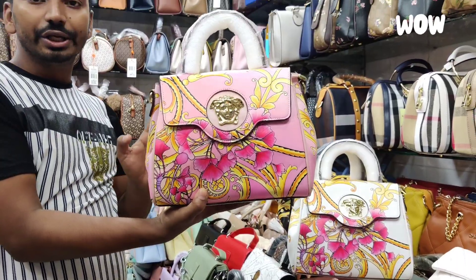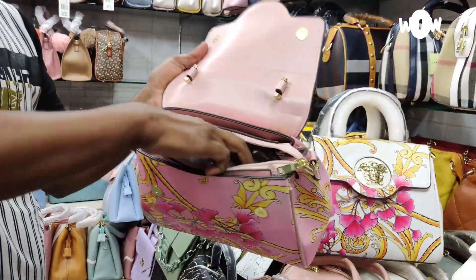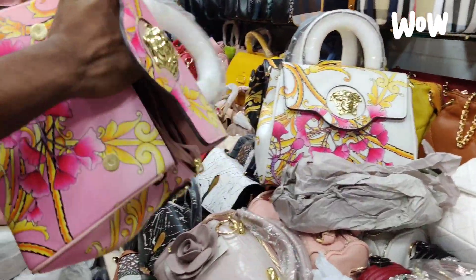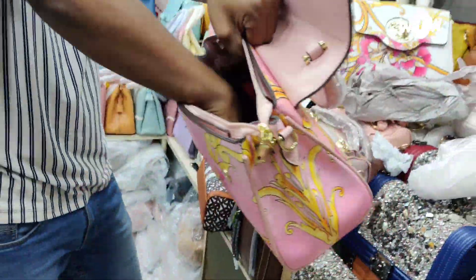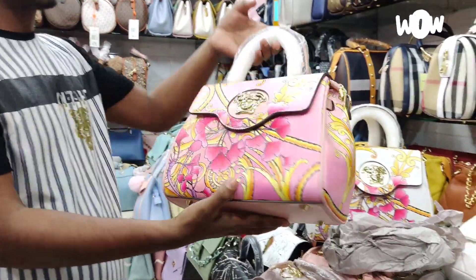This is a medium size. The use option is great. It has a long strap. There is a lot of space inside. It is easy to carry.